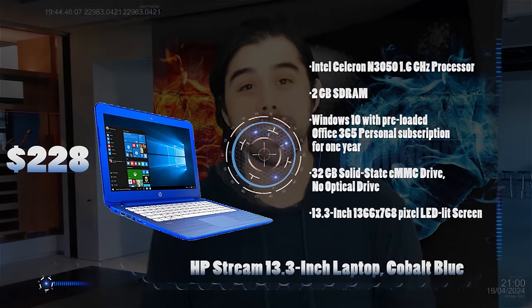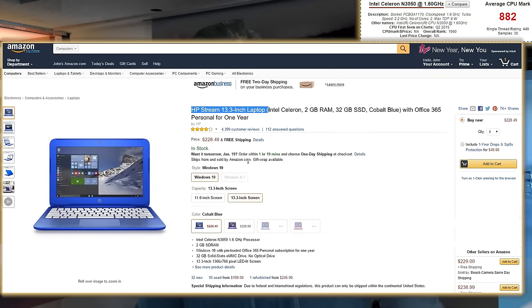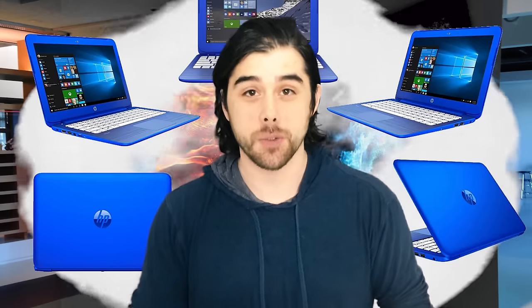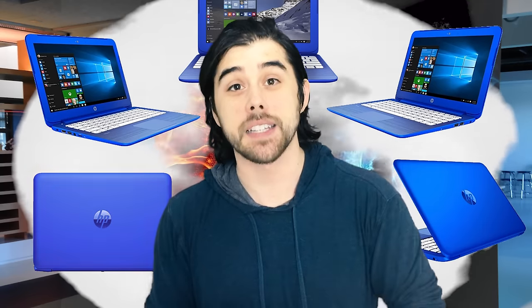The HP Stream comes equipped with the Intel Celeron N3050 1.6GHz dual-core processor with turbo boost up to 2.16GHz, 2GB of SDRAM, 32GB of eMMC storage, and a 13.3 inch LED-lit 1366x768 display. It also comes with Windows 10 and a 1-year free subscription to Microsoft Office 365. I really like the cool blue color of this one — you can also get it in violet purple. It's a pretty fun laptop useful for office work, emails, Facebook, and Netflix.